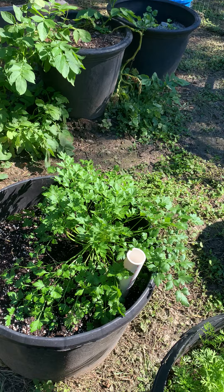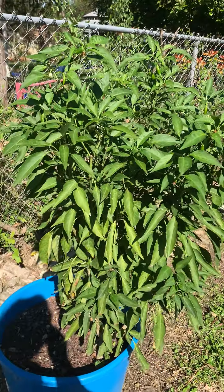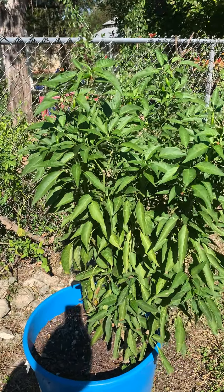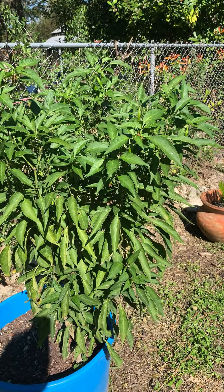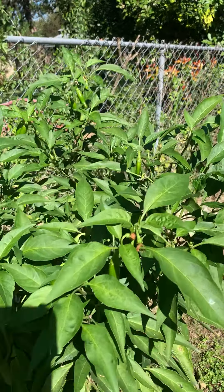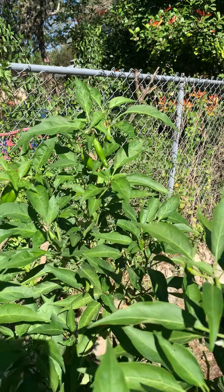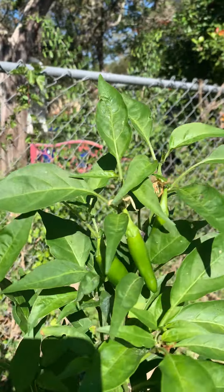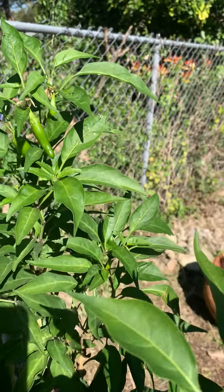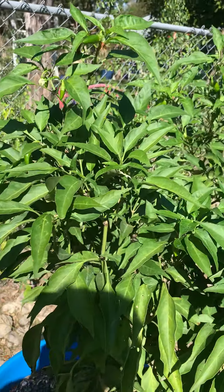Parsley attracts black swallowtail butterflies - that's kind of why I grow them. This is a jalapeño plant that's still hanging on. I harvested everything off this last week and canned a couple jars of pickled jalapeños with carrots and onions. There are new ones coming on but I don't know if it'll stay warm long enough for these to ripen. We'll see.